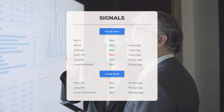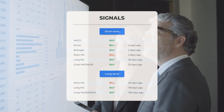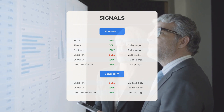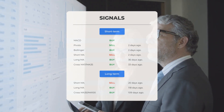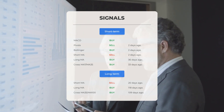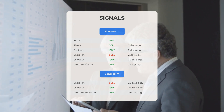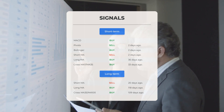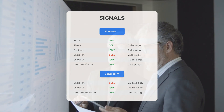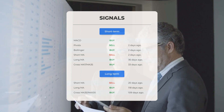Here are some other signals of note: MACD buy signal; pivot sell signal two days ago; Bollinger buy signal two days ago; short-term moving average sell signal two days ago; long-term moving average buy signal 36 days ago; the relation between short and long moving averages showing a buy signal 33 days ago. On the 12-month chart: short moving average sell signal 20 days ago; long-term moving average buy signal 118 days ago; relation between short and long moving averages buy signal 109 days ago.